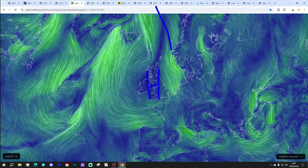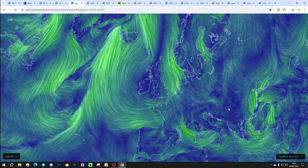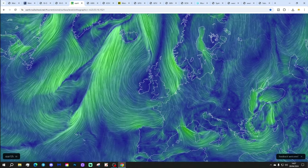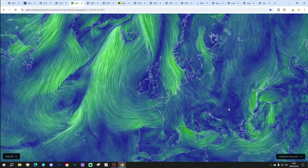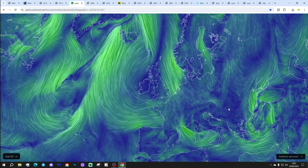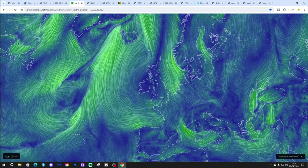Into that high pressure, we are pulling in some pretty cool air from the north or northeast, so it's not a particularly warm area of high pressure. That high pressure will be moving further northwestwards as we go into next week, and that will bring colder - or even cooler - air back in from the north and east as we go through next week. Check out the weekend podcast for more about that.